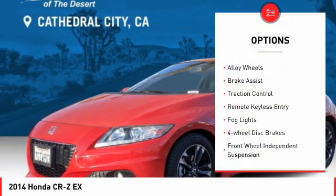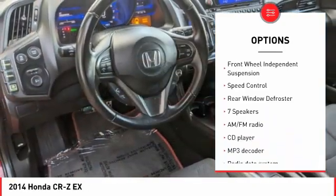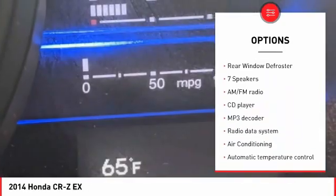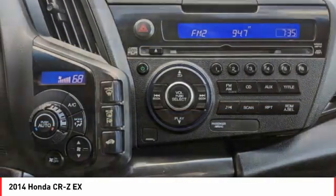Electronic stability control, alloy wheels, brake assist, traction control, remote keyless entry, VOD lights, four-wheel disc brakes, front wheel independent suspension, speed control, rear window defroster.